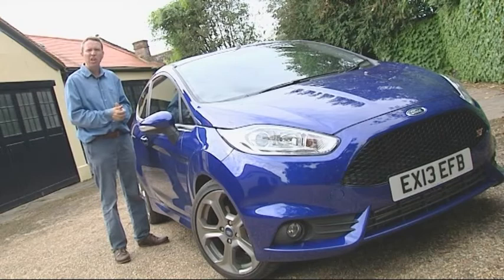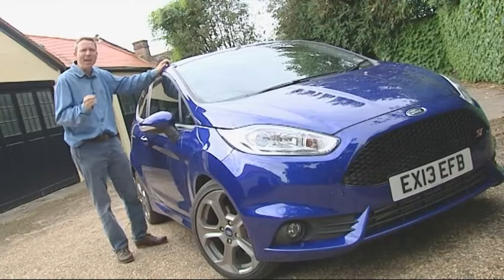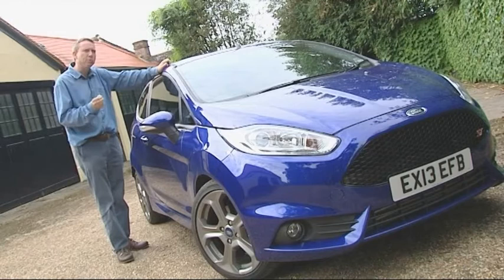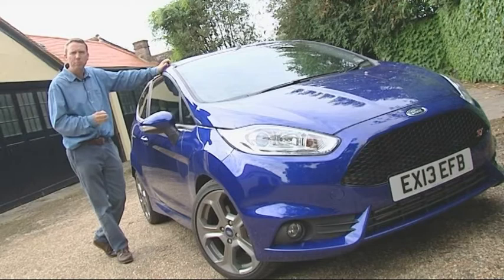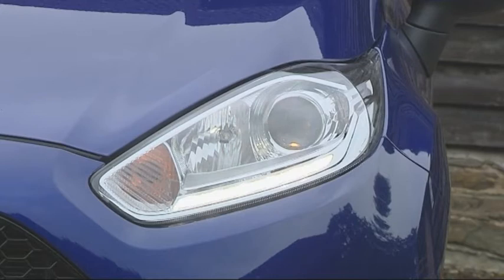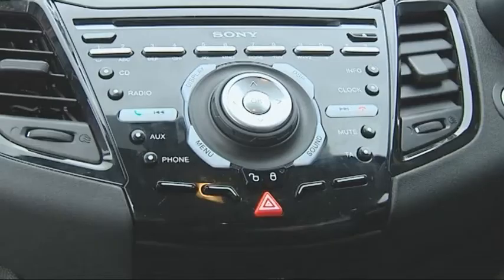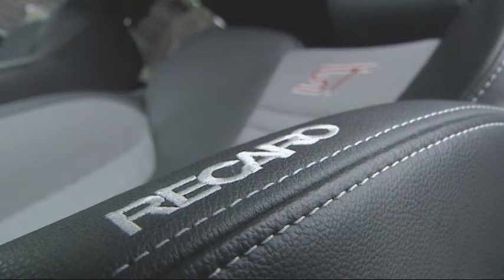Finally, there's Ford MyKey, which enables owners — when allowing others to drive the car — to set maximum speed and audio volume limits and ensure that safety features are not disabled, so you really could loan your ST out to your teenage son or daughter with a bit of extra peace of mind. Here I've got the plush ST2 model that over 90% of UK buyers tend to choose. For an extra £1,000 this adds halogen projector-style headlamps with LED daytime running lights, privacy glass, a power starter button, an upgraded Sony audio system, and probably most importantly, a lovely grippy set of Recaro sports seats.